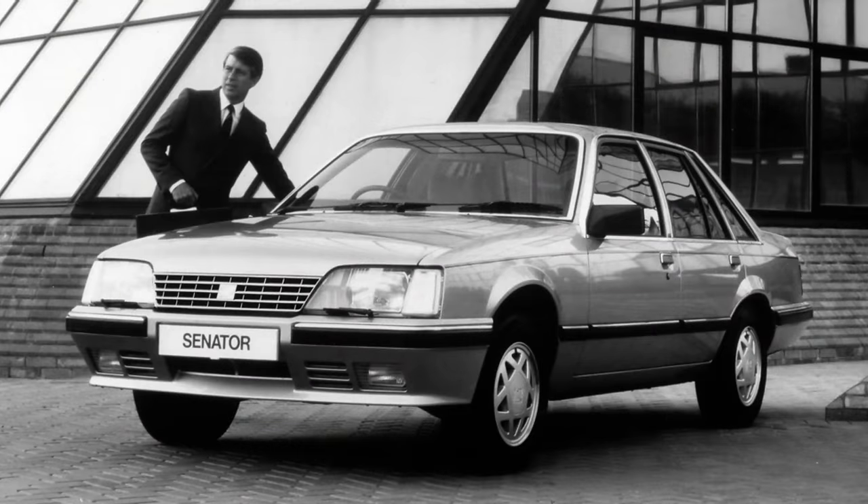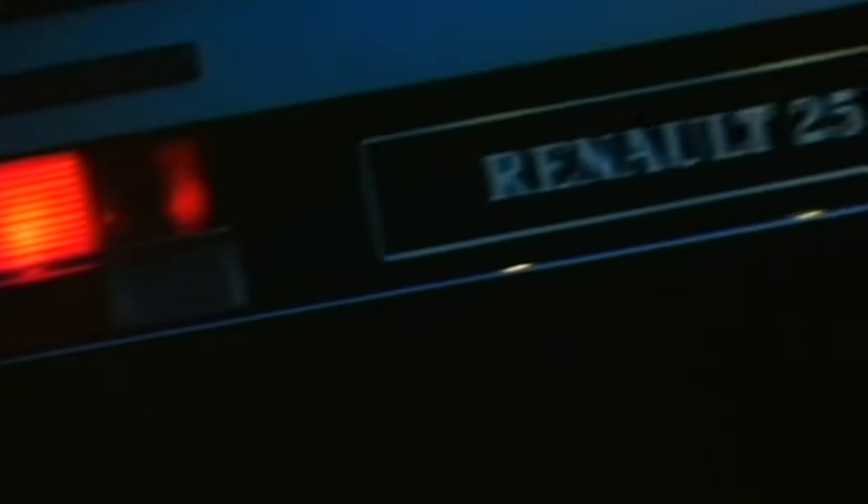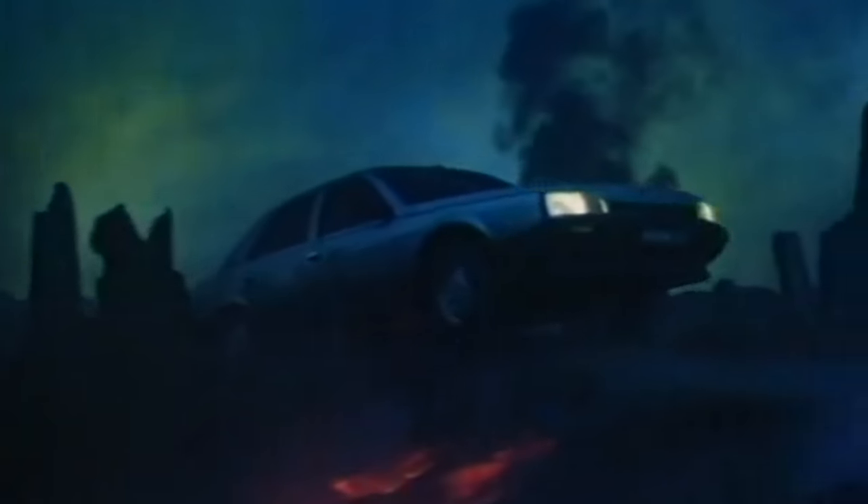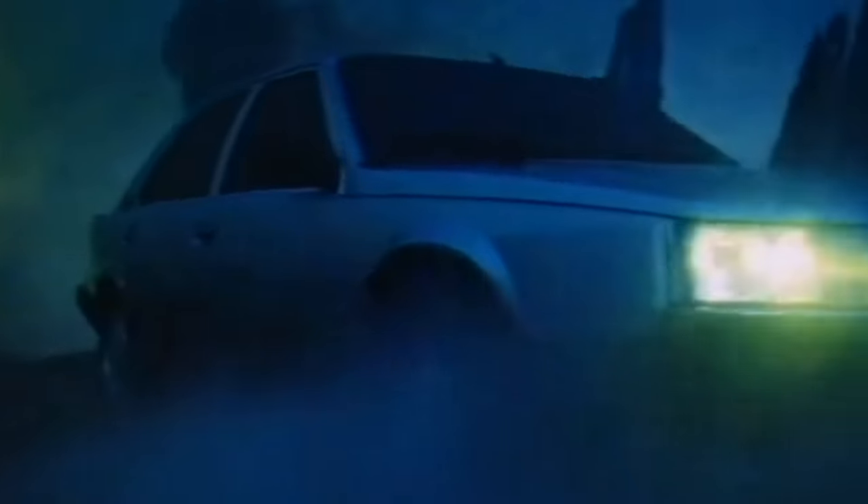Over at Vauxhall, the Royale got renamed as the Senator to normalise it with a name on the continent. But the big new executive car in 1983 was the Renault 25, replacing the 20 and 30. It was designed by Robert Opron, who had styled the Citroën SM and CX, and like the Audi 100 it focused on aerodynamics with a similar drag coefficient.